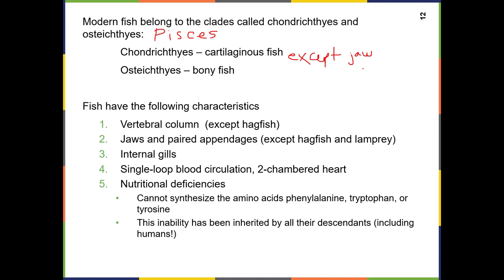By the way, ichthys is Greek for fish. If you've had any anatomy, you might know the root words: a chondrocyte — that root means cartilage; an osteocyte refers to a cell that makes bone. So the roots here are helpful if you know some of that anatomy.